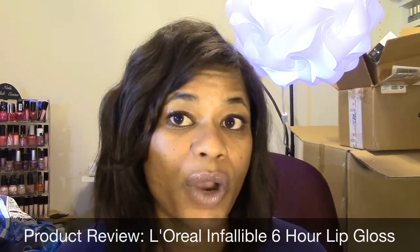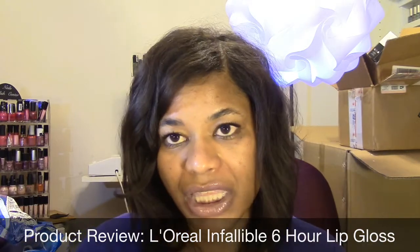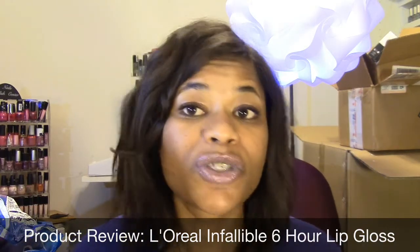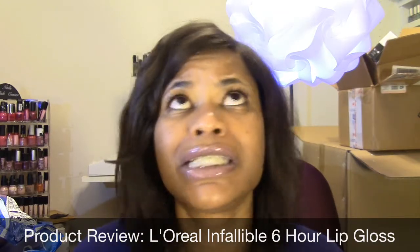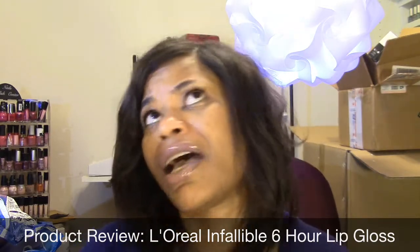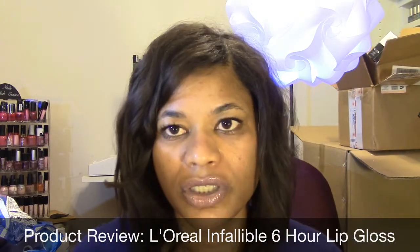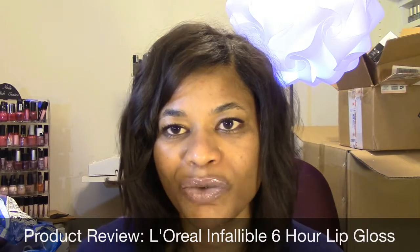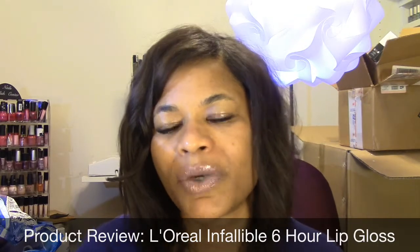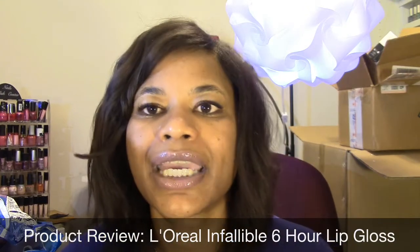Have you tried these? If you have, what do you think about them? What colors would you recommend I try? I have a ton of lip products and what I'm trying to do is go through and start wearing more. When you find one you really like, you tend to just stick with that one and not try the others.